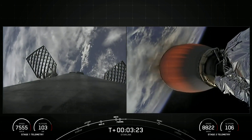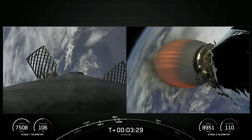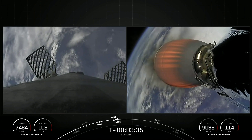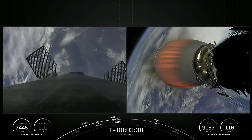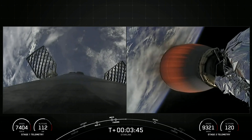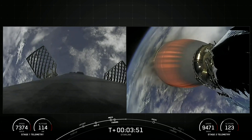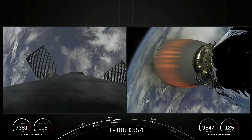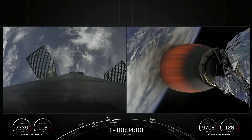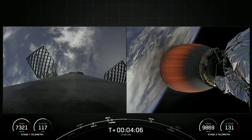As a reminder, on the left side of your screen is the Falcon 9 first stage, and on the right is the MVAC engine on our second stage, carrying the Starlink satellites to their desired orbit. You can see the speed of the first stage is decreasing as it reaches the apogee of its trajectory, while the second stage continues to accelerate towards orbit. Both vehicles are on a nominal trajectory.